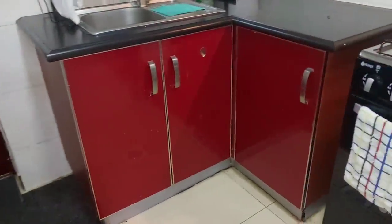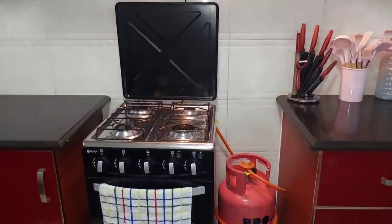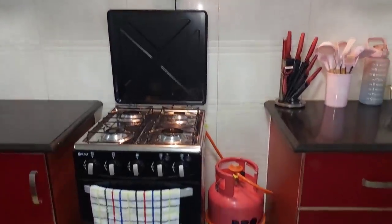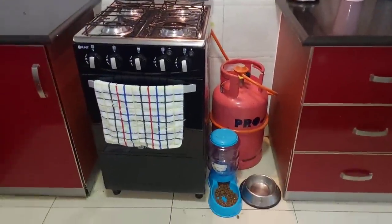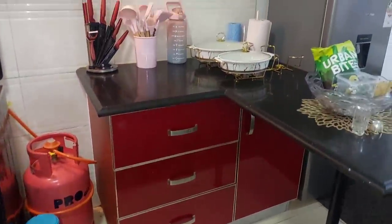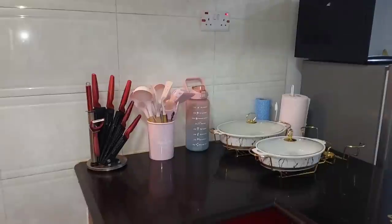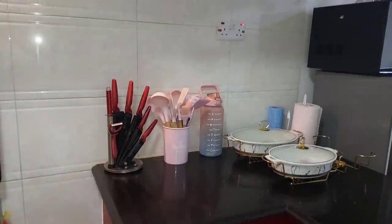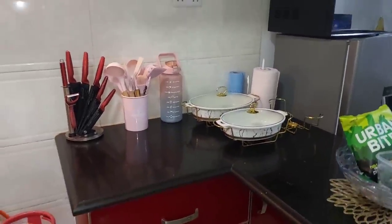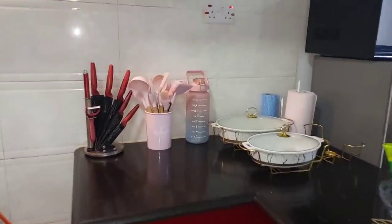Still the red cabinetry. When you turn to this other side, that's where you see our cooking area — that is the gas cooker down there. I've put food and water to drink there. When you turn again, that's where we have our knife sets and our kitchen cooking utensils.